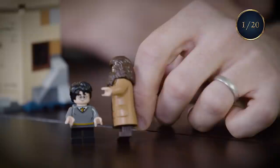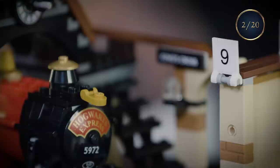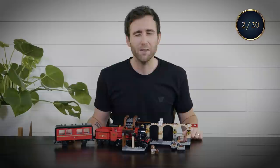Right, scene one. Nice easy start. Harry meets Hagrid — wizard Harry. Platform nine and three quarters. I remember this so vividly. I spent probably nine and three quarter hours standing on this platform and it's in the film for less than a second.